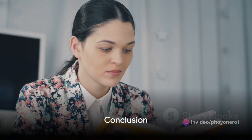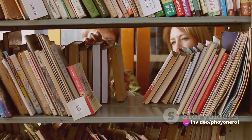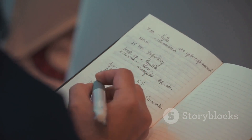In conclusion, maximizing your reading time involves planning, selecting, noting, discussing, and resting. Remember to set a reading schedule that works for you. Choose your books wisely to make every page count. Take notes to reinforce comprehension. And don't hesitate to discuss your reads to broaden your understanding.